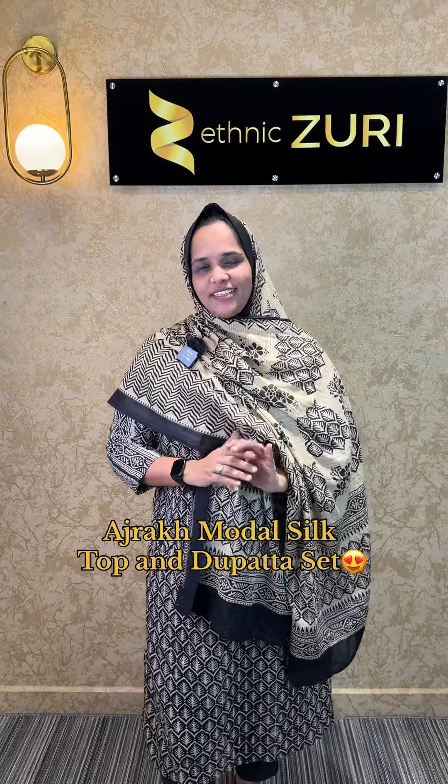Hi everyone, welcome to Ethnikziri. In this video, we have a collection of tops and a top-pen collection.